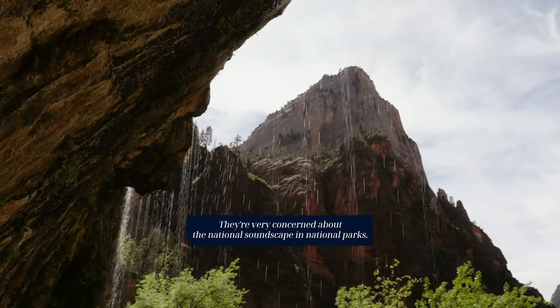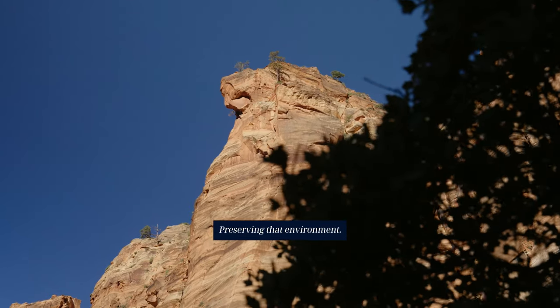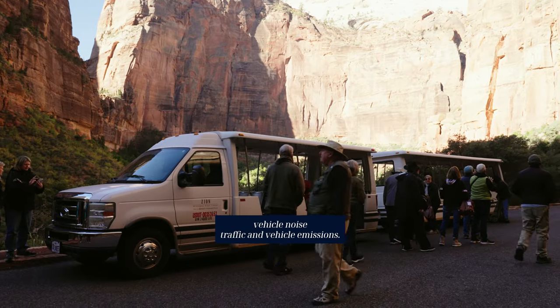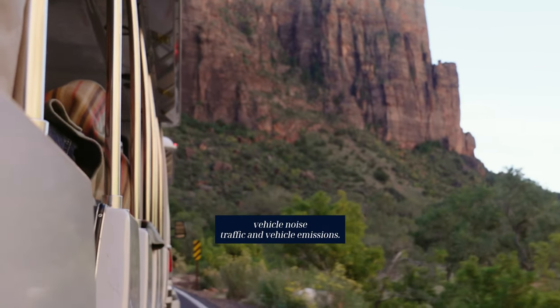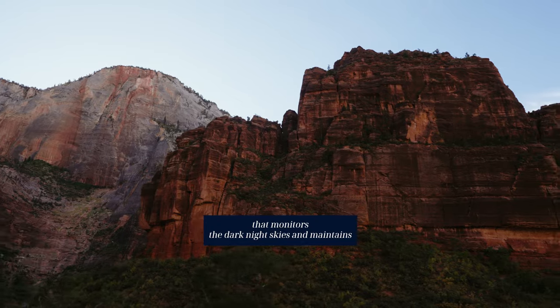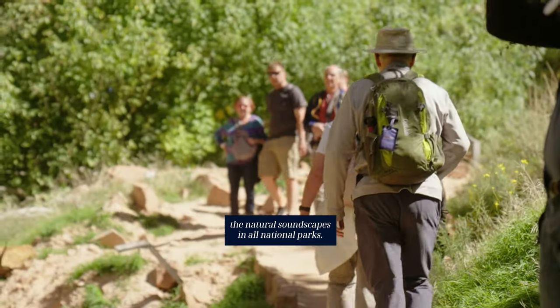They're very concerned about the natural soundscape in national parks and preserving that environment. That's one of the reasons we have the shuttle bus system — to reduce vehicle noise, traffic, and vehicle emissions. The National Park Service actually has a dedicated division that monitors the dark night skies and maintains the natural soundscapes in all national parks.